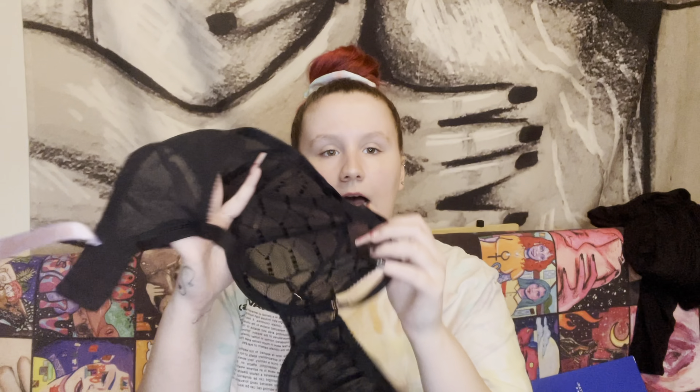I also got a bra to match those panties in the same material. With this bra it's an actual bra size rather than a small/medium/large sizing like everything else. Let me check — yes, this one uses your actual bra size. I'm going to let my cat out of the bathroom real quick because she's stressing me out.